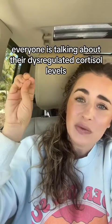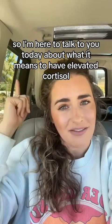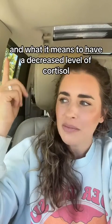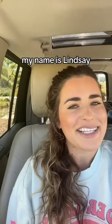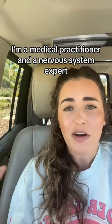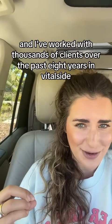Everyone is talking about their dysregulated cortisol levels, so I'm here to talk to you today about what it means to have elevated cortisol and what it means to have a decreased level of cortisol. My name is Lindsay. I'm a medical practitioner and a nervous system expert, and I've worked with thousands of clients over the past eight years in VitalSide.